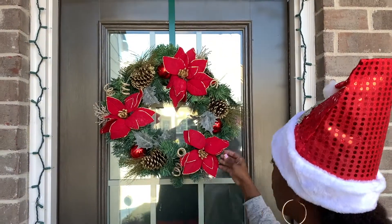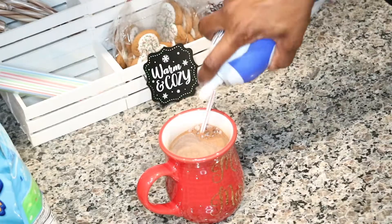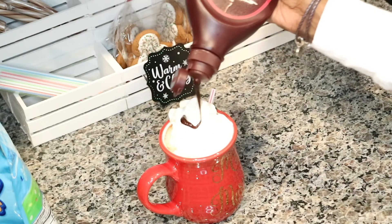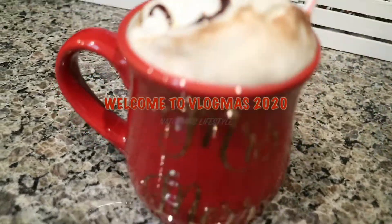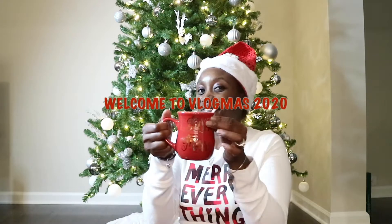Good morning, y'all. Today is Saturday, December 12th, and happy Vlogmas Day 12. It's not so early — it's 8 o'clock. I normally be up like 6, 6:30 in the morning. But my husband just got home from work, so now I am up. And guess what? I'm going to go couponing today and I'm going to take you guys with me.